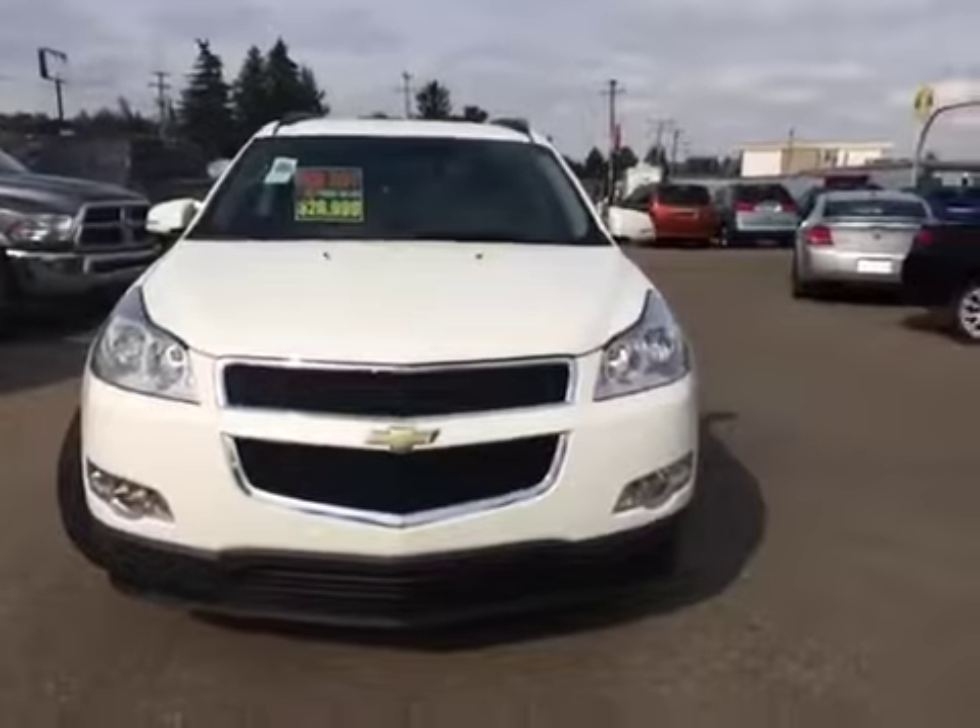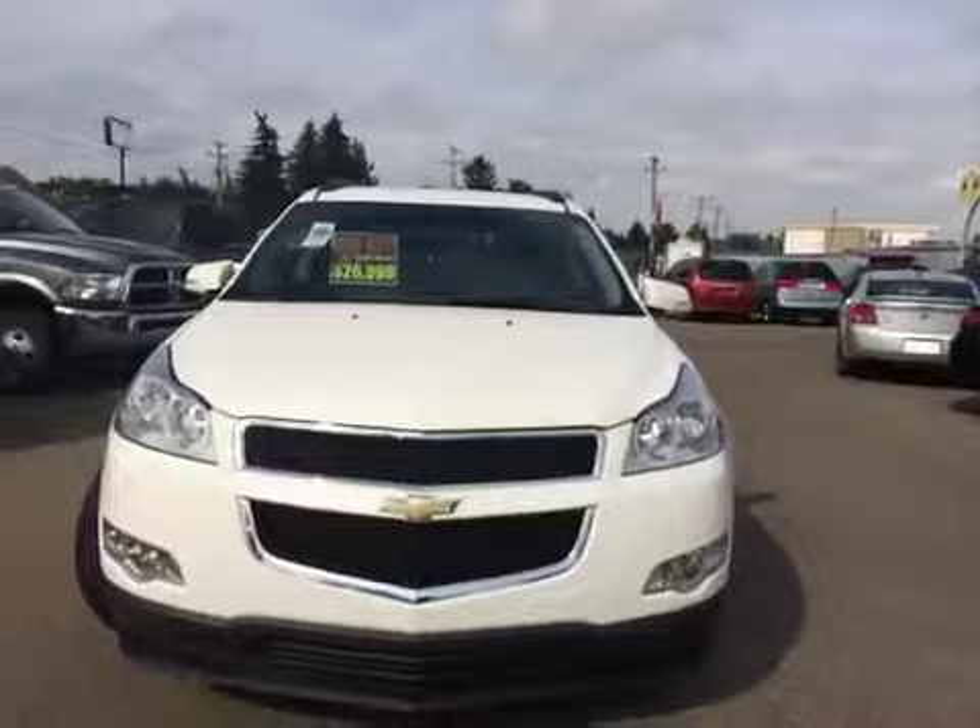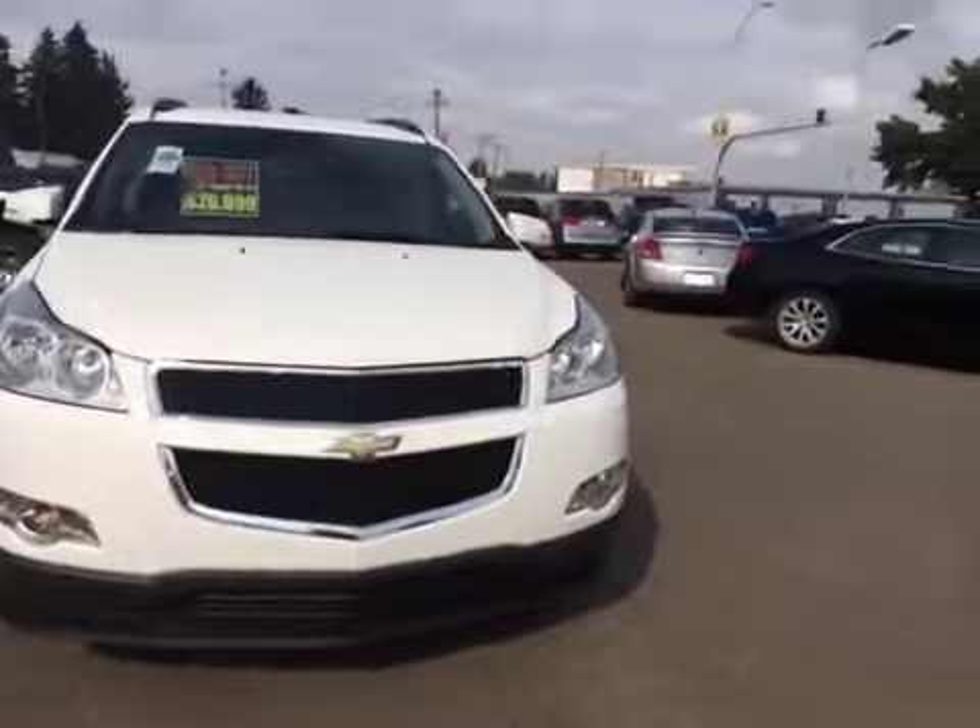Here we have a look at the front end of the Chevrolet Traverse. It's got the daytime running lights and fog lights.